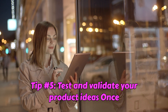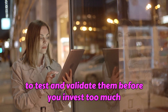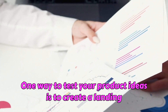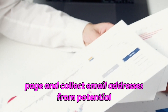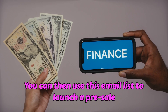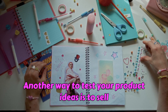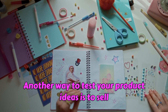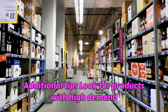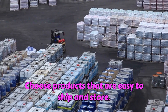Tip number five: test and validate your product ideas. Once you've found a few product ideas, it's important to test and validate them before you invest too much time and money. One way is to create a landing page and collect email addresses from potential customers, then use that list to launch a pre-sale or crowdfunding campaign. Another way is to sell them on a small scale on a platform like Etsy or eBay.